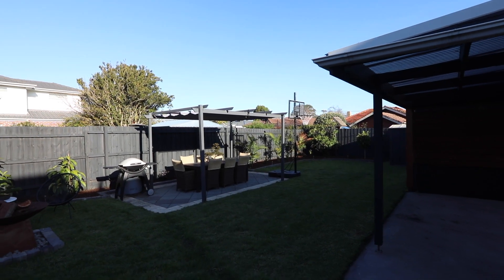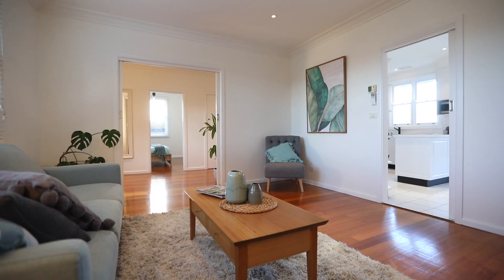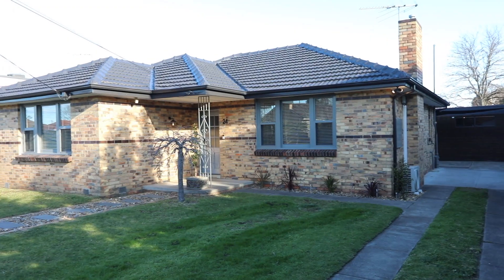I'm really excited about this great family home. I can't wait to meet you at one of our forthcoming open for inspections. Check online for a time that suits you the best.